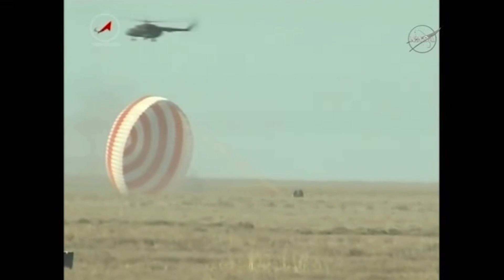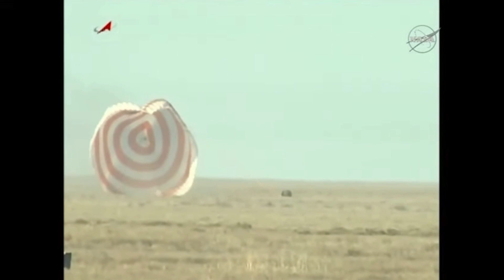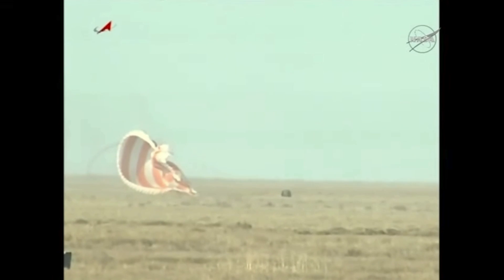07:30 AM Eastern Time. The Soyuz spacecraft has touched down. You saw it all the way down, almost from the start of the parachute deployment.